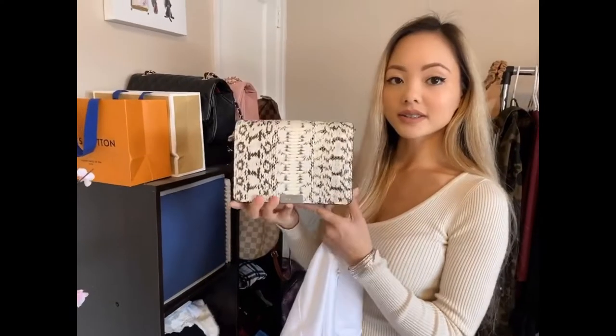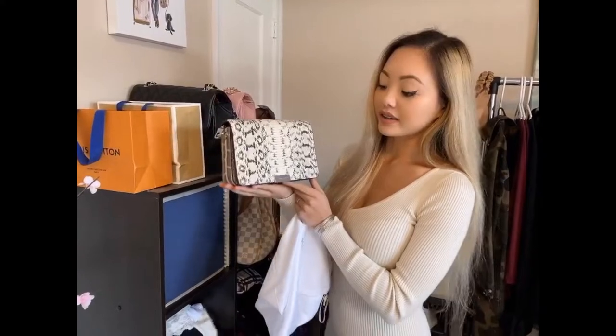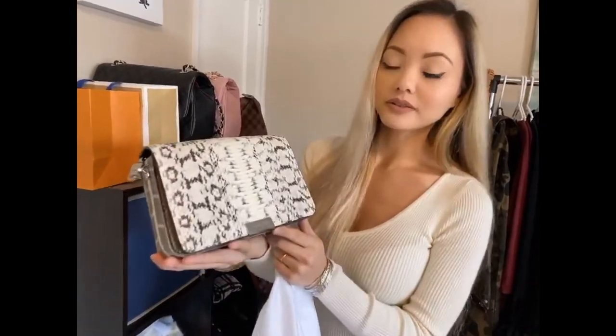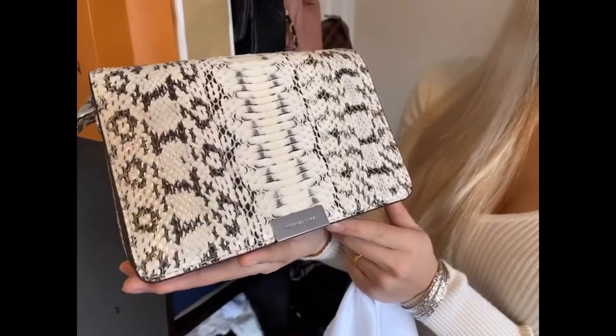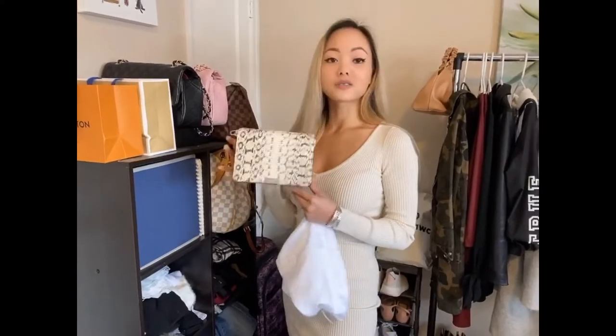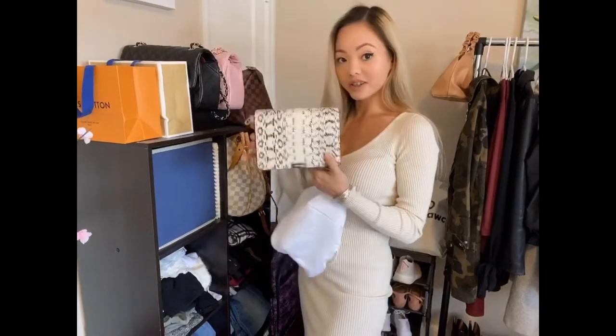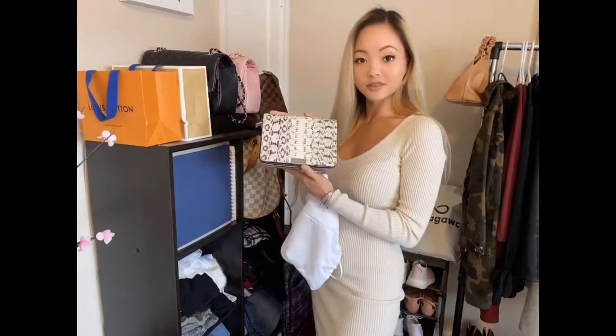This is a snakeskin bag from Michael Kors and this bag is beautiful. It's made from real snakeskin. I do not support the killing of animals and although this is a real snakeskin bag, it will be my final and last purchase ever — and it is gorgeous.